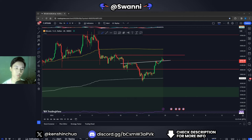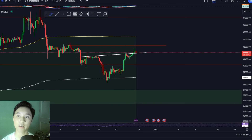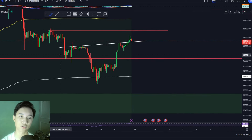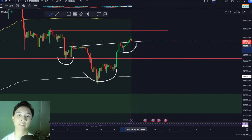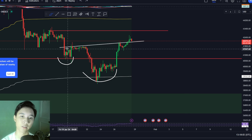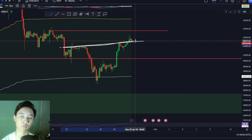We are inside the 4-hourly time frame for the Bitcoin price. It appears that Bitcoin has formed an inverse head and shoulders pattern inside the shorter 4-hourly time frame. An inverse head and shoulders pattern is a bullish reversal pattern, so this makes the pattern bullish and we could expect upside if we do see a break above the neckline of this inverse head and shoulders pattern.